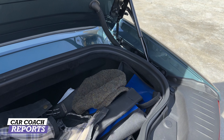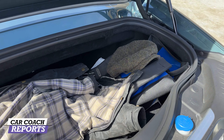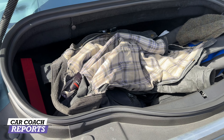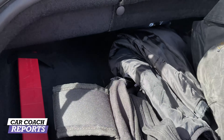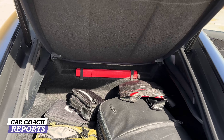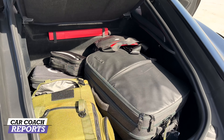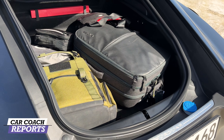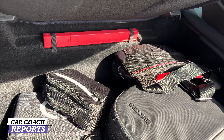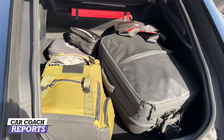In the trunk of the convertible there's less space — they were able to fit two laptop cases and a jacket, but some of that space is taken up by the convertible top. For the coupe, we got our laptop cases in with room to spare for a piece of luggage. Overall the coupe has a good amount of cargo space.